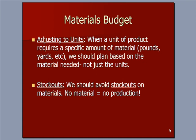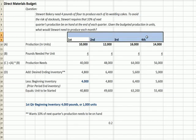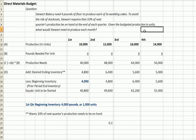We should avoid stock outs of materials because if we don't have enough material, we don't have enough production. Here's our direct materials budget and our question: Stuart Bakery needs four pounds of flour to produce each of its wedding cakes — a wedding cake is a unit. To avoid the risk of stockouts, Stuart requires that 10% of next quarter's production be on hand at the end of the quarter, so this is by quarter, not by month. Given the budgeted production in units, which is this line here, what would Stuart need to produce each month?